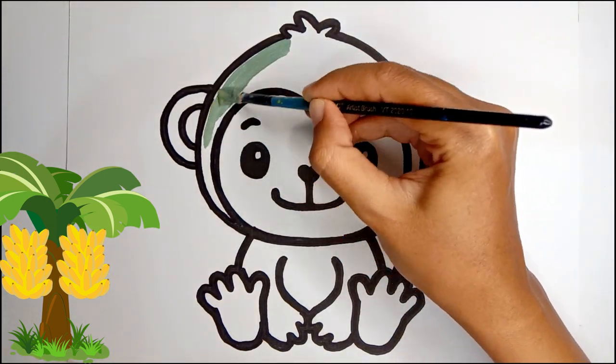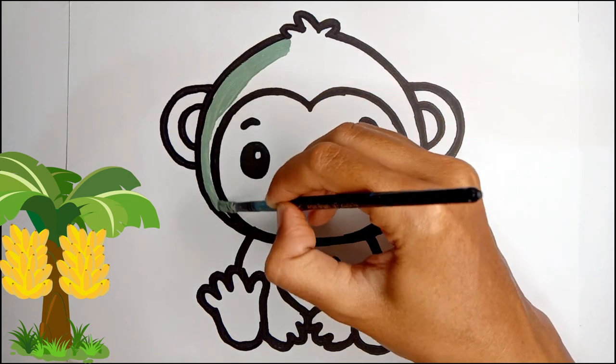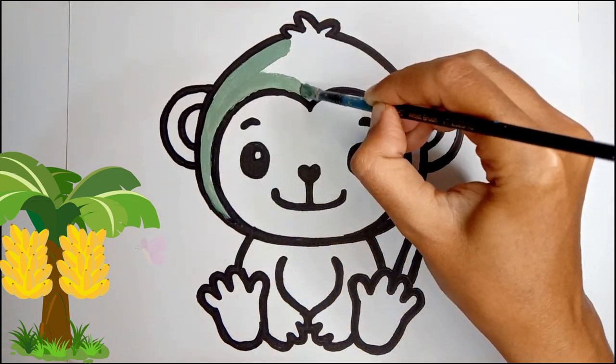Hi! Welcome to Paint and Playdine. I will be coloring a beautiful monkey. Enjoy watching!